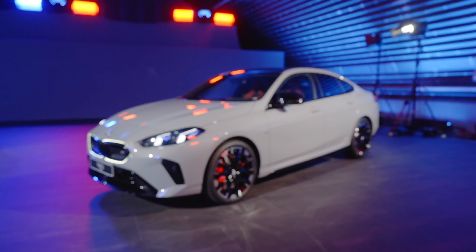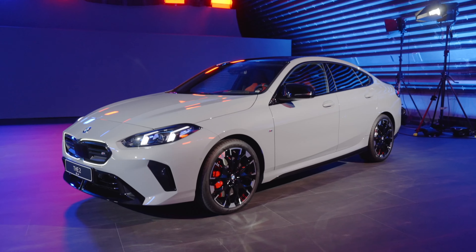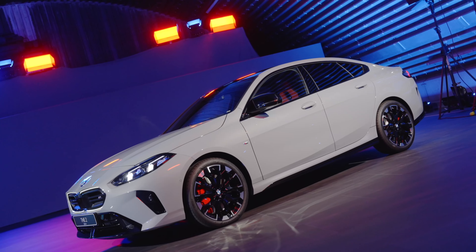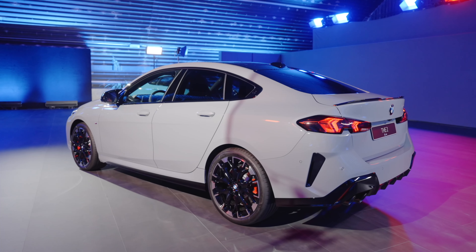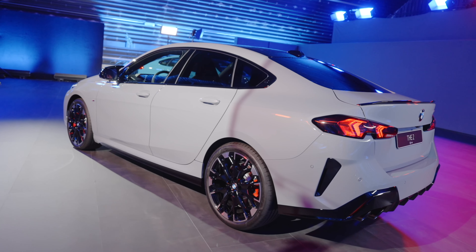The 2025 BMW 2 Series Grand Coupe — this is the four-door, and the vehicle is redesigned. I'm going to be talking about all the latest changes, but stay tuned until the end of this video where I'll share how you can save a substantial amount of money on new BMW products.